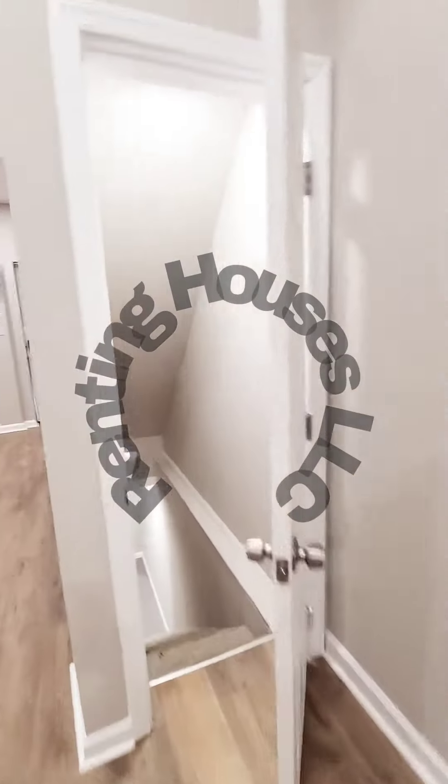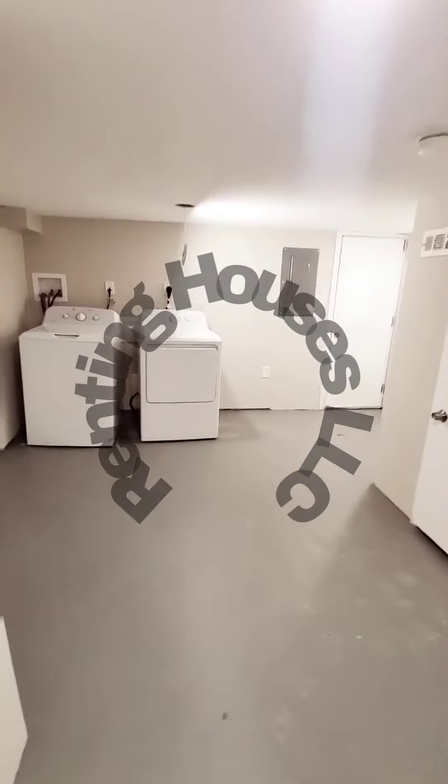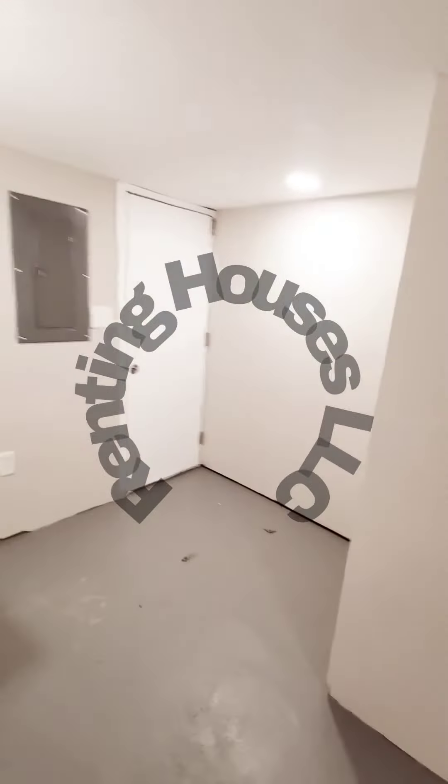Let's go check out the basement. The basement is finished in the front. Ceilings are a bit short, and then it's nice and clean in the rear — washer and dryer hookups, plenty of